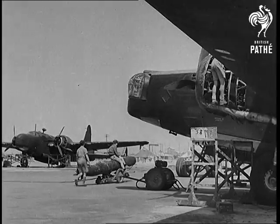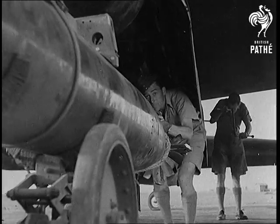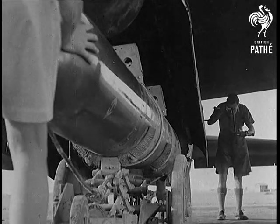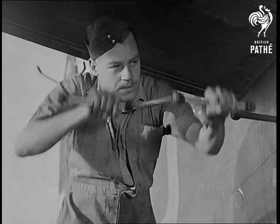The Wellingtons exhibit their versatility. Numbers of these famous bombers are now adapted to carry two torpedoes in their bomb racks for use against enemy shipping. Here are films taken in the Middle East showing these aircraft loading up for their trials.